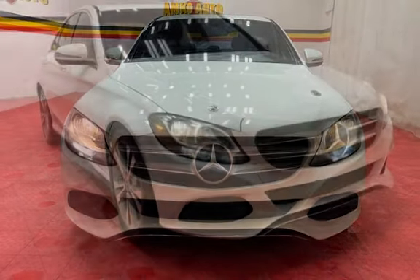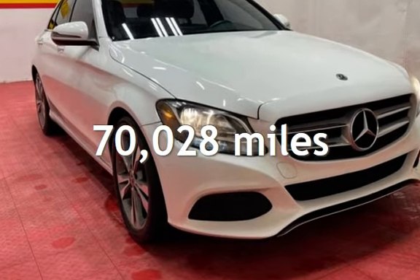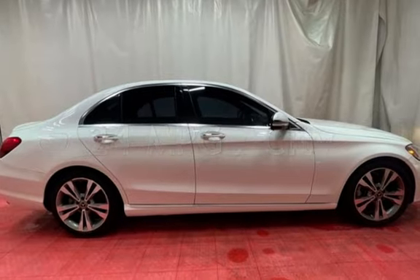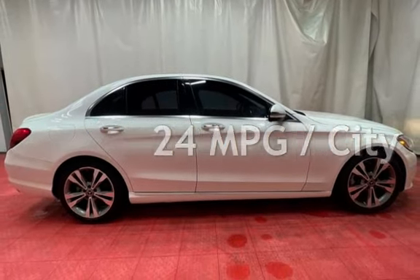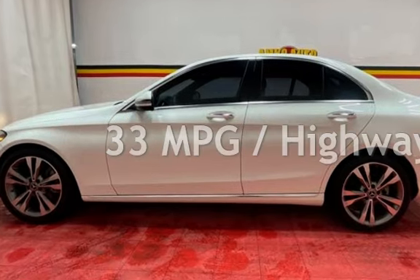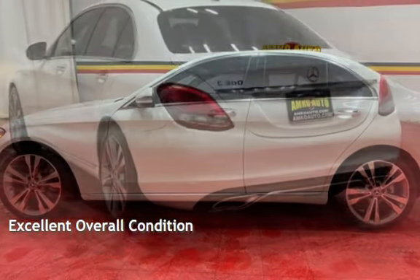This Mercedes-Benz has less than 71,000 miles on the odometer. Estimated fuel economy for this vehicle is 24 miles per gallon in the city and 33 miles per gallon on the highway. This vehicle is in excellent overall condition.